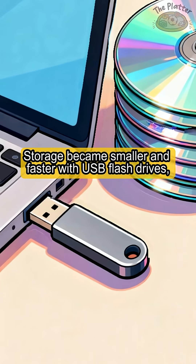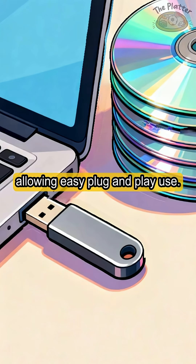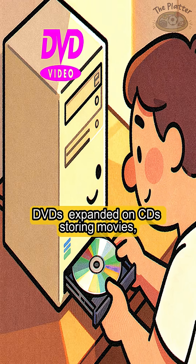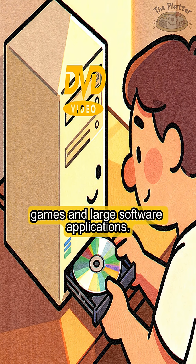Storage became smaller and faster with USB flash drives, allowing easy plug-and-play use. DVDs expanded on CDs, storing movies, games, and large software applications.